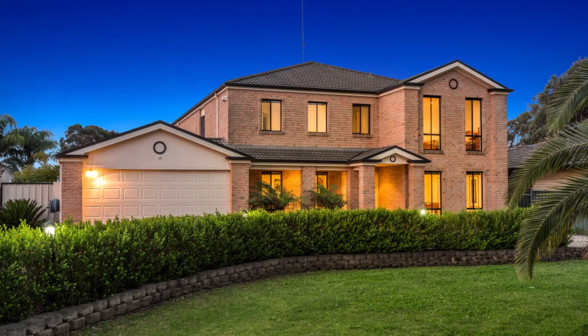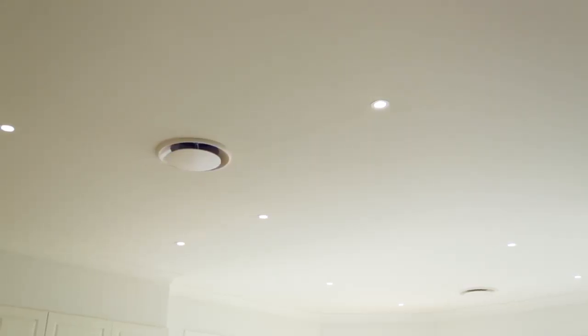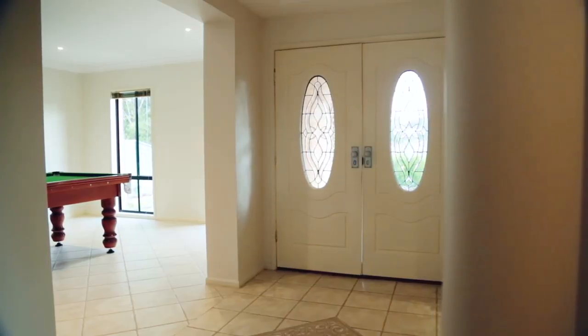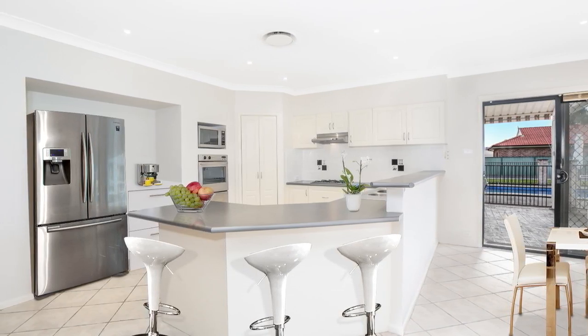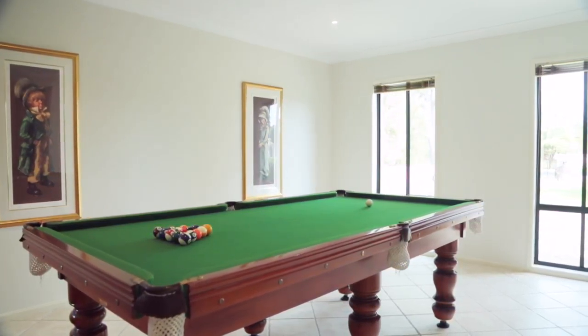The main two-storey dwelling boasts ducted air conditioning, an extra spacious layout throughout and features large formal lounge and dining rooms, a grand entry foyer, open-plan family, rumpus and sunroom or meal areas. In a house this size, the possibilities are endless, so why not set up your own gaming or pool room?